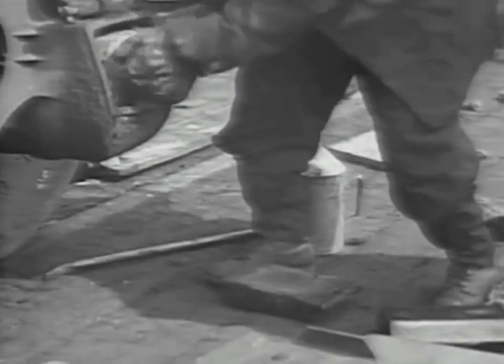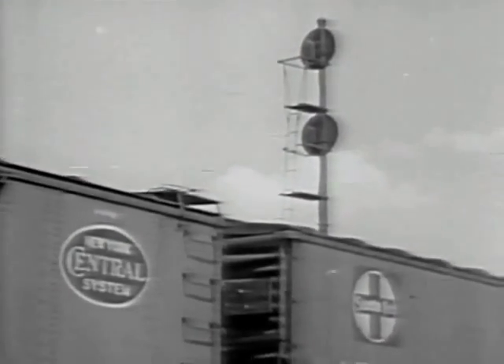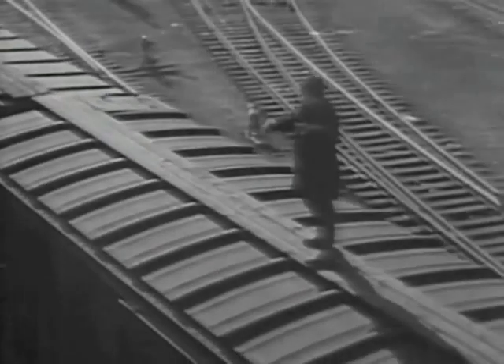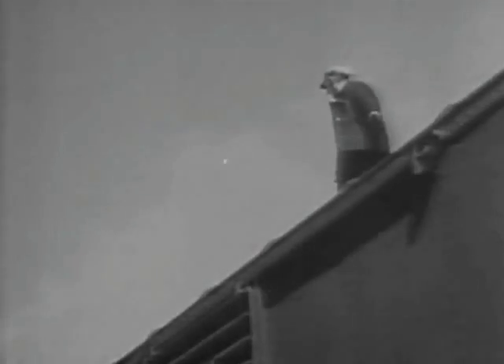Under favorable conditions, wheels can be changed in less than one hour. Back in the classification section, more activity takes place as various groups of cars are brought together to make up a train. Cars are placed according to their destination and may be drawn from several tracks. Planning the makeup of a fast freight is a task requiring years of experience; correct placing avoids unnecessary handling at terminals and allows faster delivery.